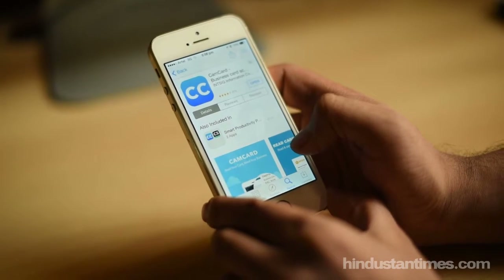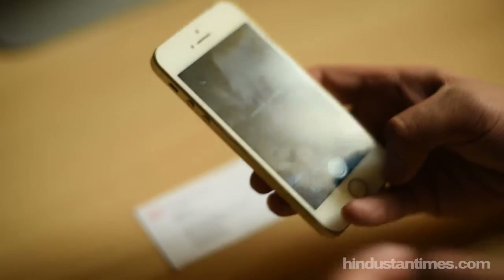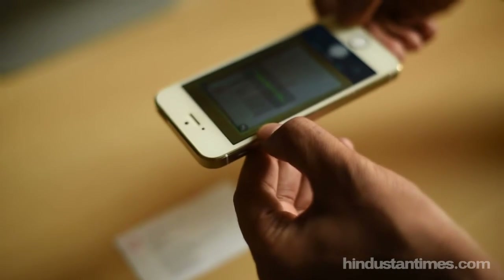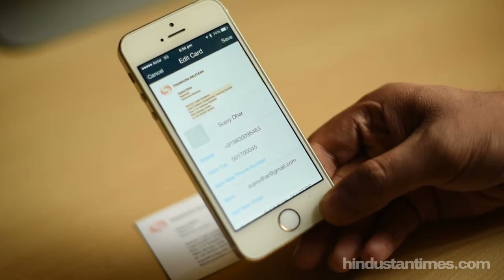So I downloaded CamCard to my phone last week and what a difference that has made. Simply put the business card on a flat surface in a well-lit room and point your phone's camera at the card. CamCard will scan the card and automatically detect names, designations, phone numbers, addresses and more.